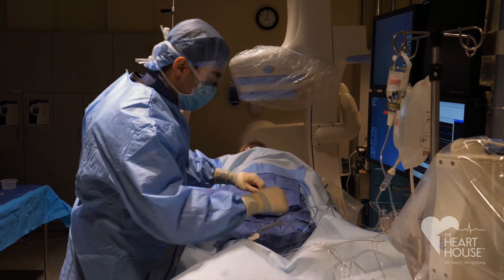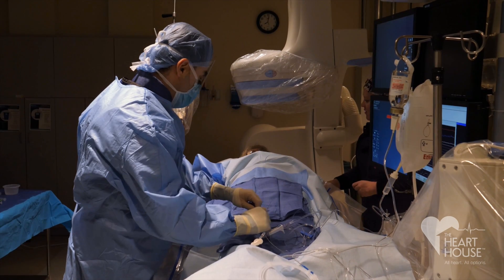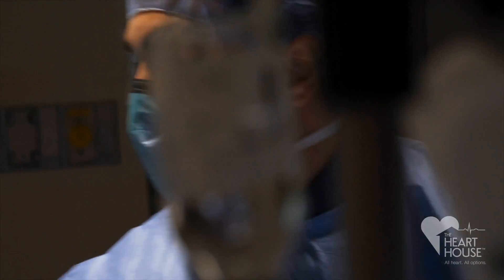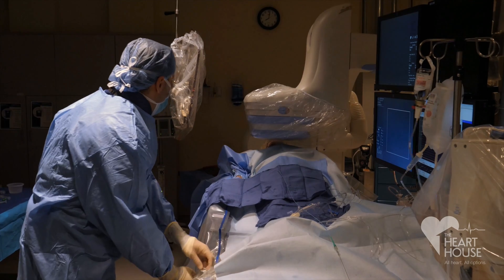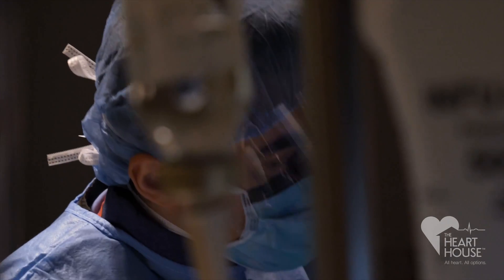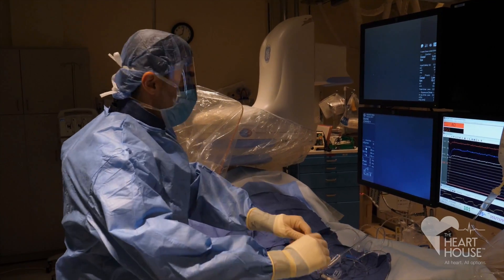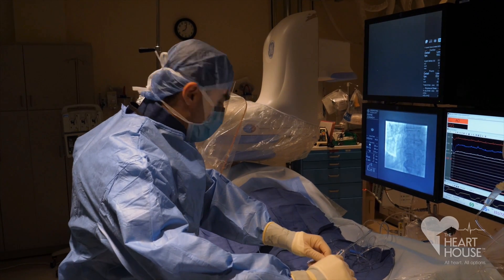We're doing this procedure for this patient because she had symptoms suggestive of heart disease and had a stress test that suggested that she may have blockages in her arteries. The heart catheterization is a procedure where we insert tubes into either your radial artery in the wrist or the femoral artery in the groin and go up to the level of the heart where we inject dye under x-ray and take pictures of your arteries.